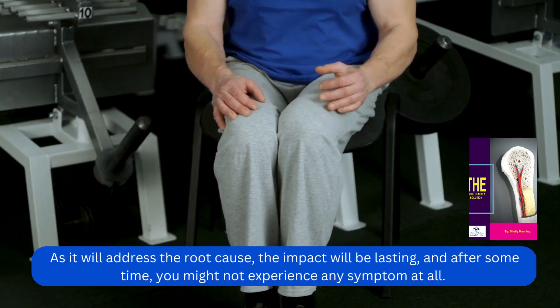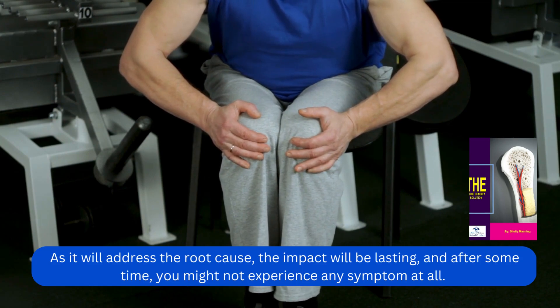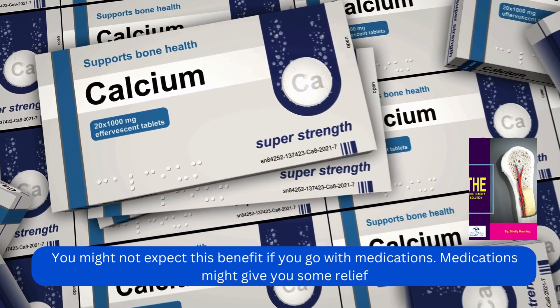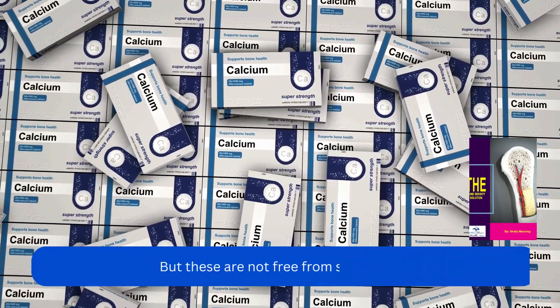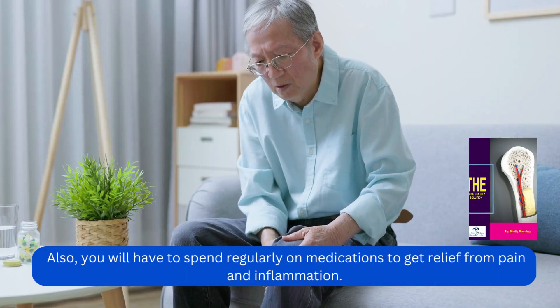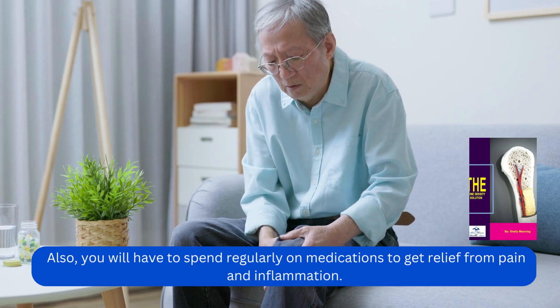As it will address the root cause, the impact will be lasting, and after some time, you might not experience any symptom at all. You might not expect this benefit if you go with medications. Medications might give you some relief, but these are not free from side effects. Also, you will have to spend regularly on medications to get relief from pain and inflammation.